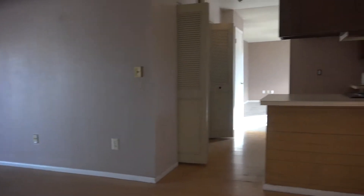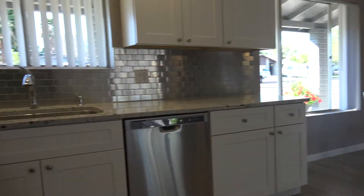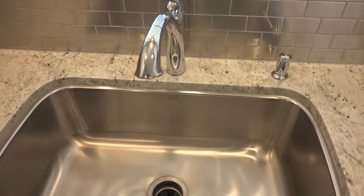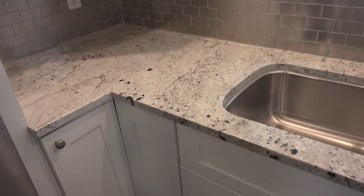So here's how the kitchen looks — or should I say how it looked? This is it today. Granite counters. Stainless steel fixtures. Stainless steel backsplash. Stainless steel appliances.